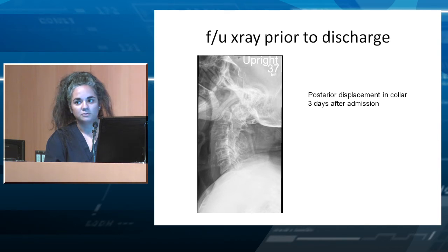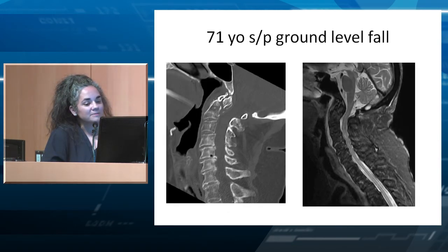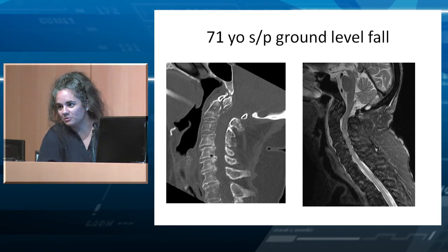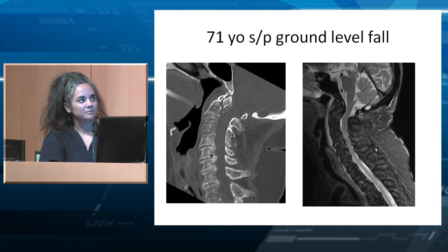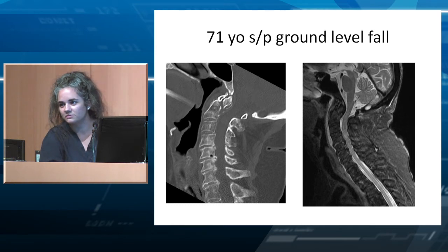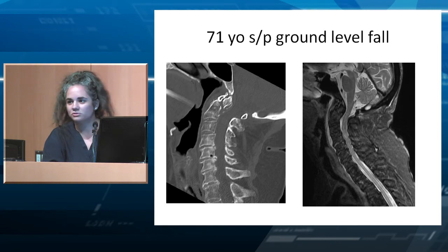So what would you do? Our options are either do nothing or do something. At our institution, we try not to put a 71-year-old in a halo. Reports show up to 86% morbidity and mortality for people over age 74 in a halo. There is a very high risk of aspiration, pneumonia, and other complications. I would try not to put a halo on anyone this age.